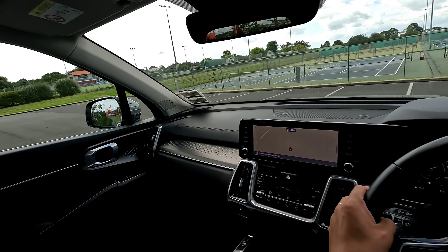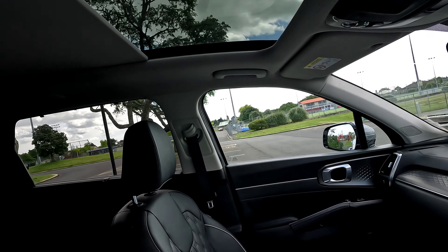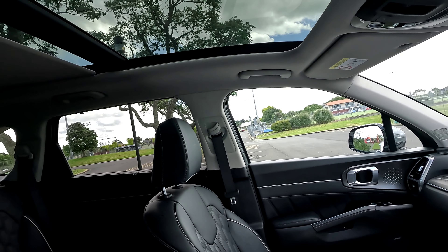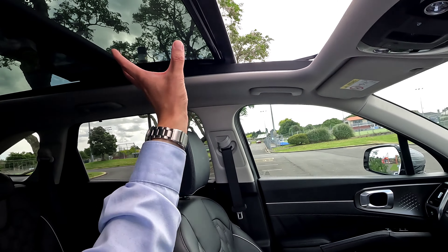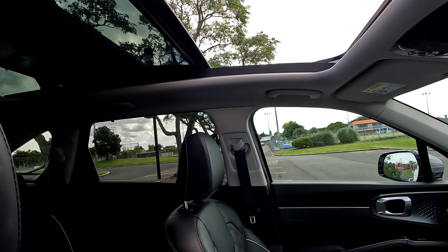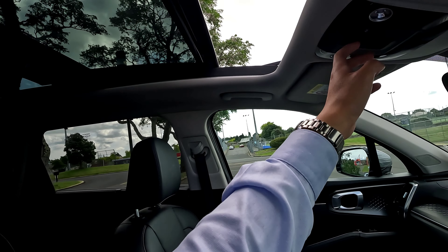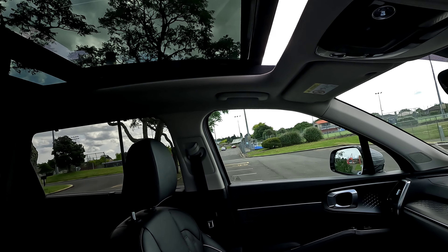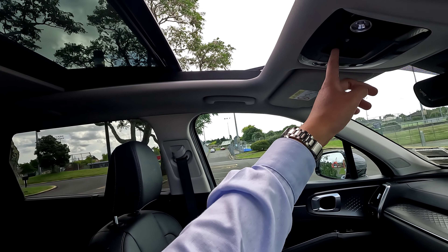Pretty much good to go for a drive. Next up is the sunroof — this is how it looks, and the cover opens all the way up as well. Just open the first half, or push all the way and the cover will stop along with the glass.